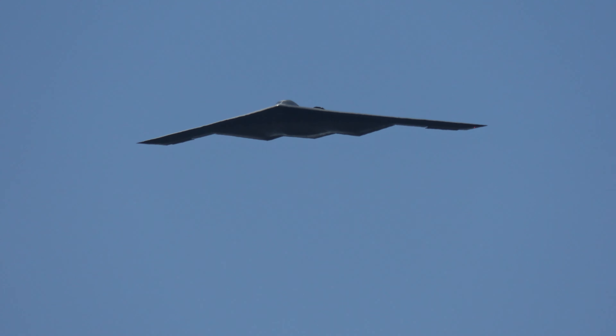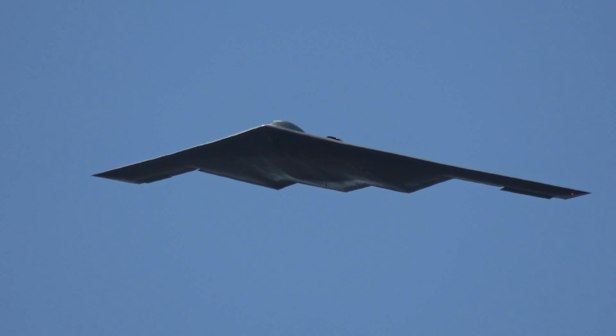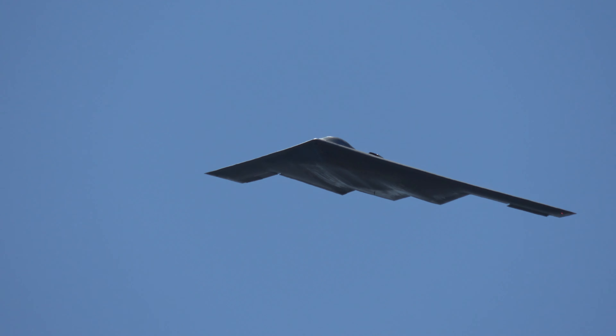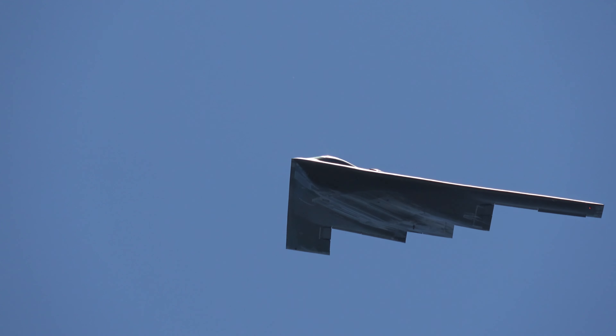The B-2 flew missions where it actually flew all the way to the Middle East and back on the same mission, nonstop with aerial refueling. Look at that, folks — the B-2.